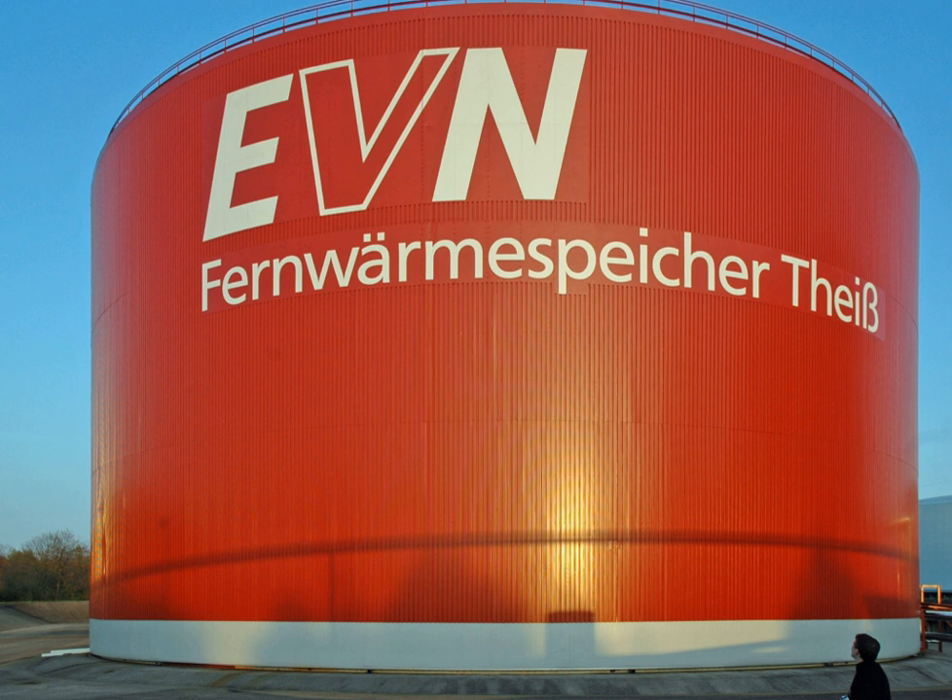Usage examples are the balancing of energy demand between daytime and nighttime, storing summer heat for winter heating, or winter cold for summer air conditioning — seasonal thermal energy storage. Storage media include water or ice slush tanks, masses of native earth or bedrock accessed with heat exchangers by means of boreholes, deep aquifers contained between impermeable strata, and shallow lined pits filled with gravel and water and insulated at the top.